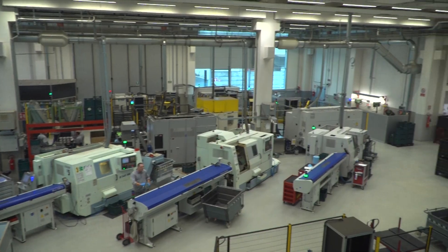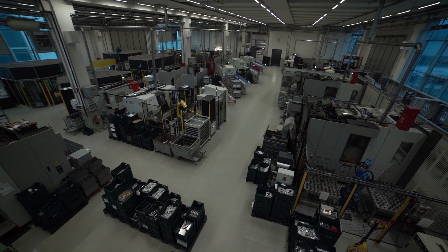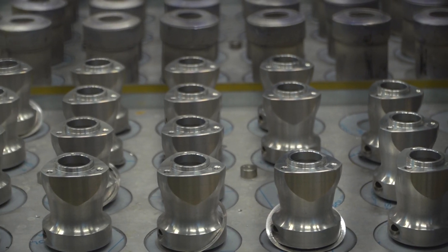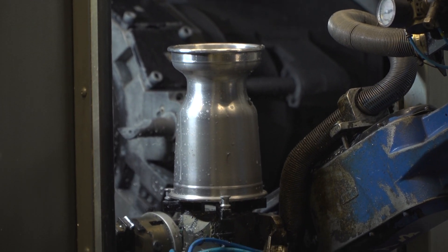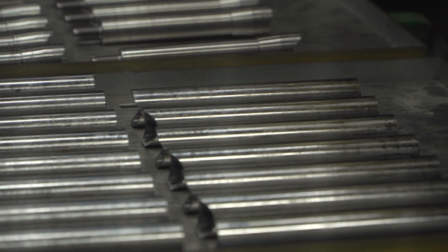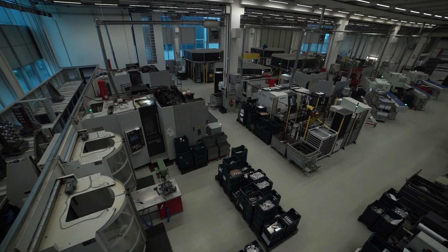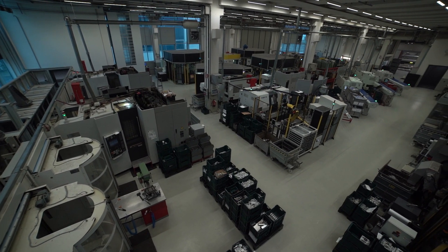Thanks to the know-how achieved and the production philosophy adopted, every single component of the kart is under OTK's complete control and its construction level is perfectly repeatable over time, an aspect that is directly and positively reflected in the performance that the products are able to express on the track.